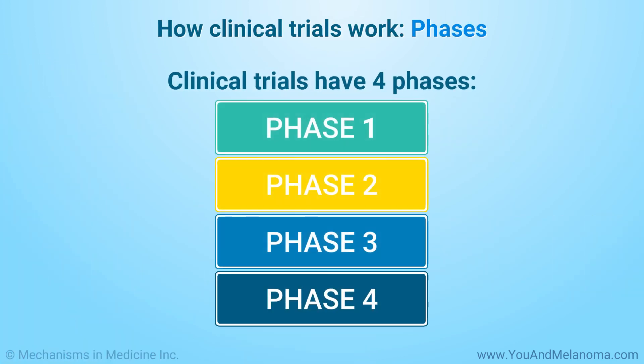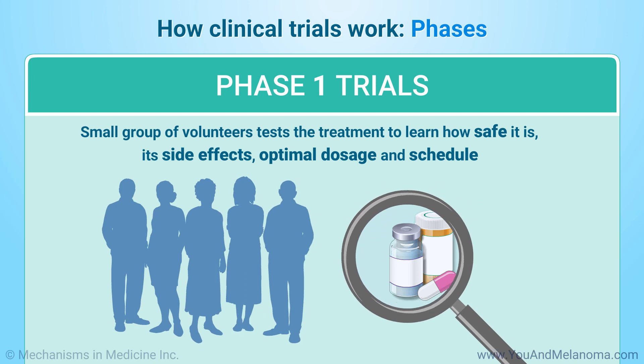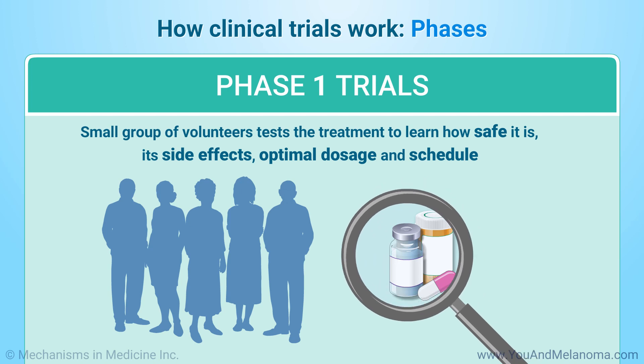Clinical trials have four phases. In Phase 1, a small group of volunteers test the treatment to learn how safe it is, its side effects, and what is the optimal dose and schedule.